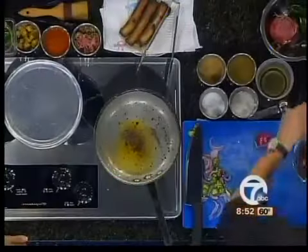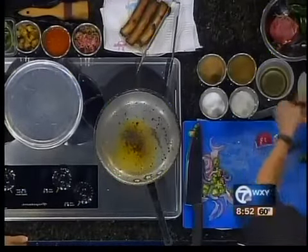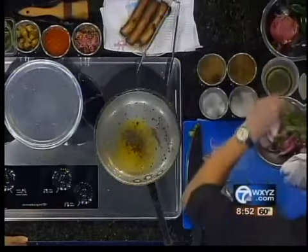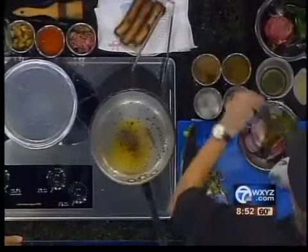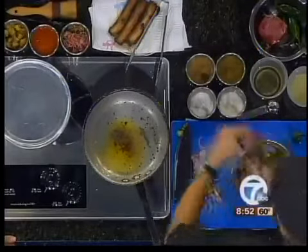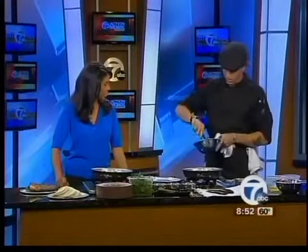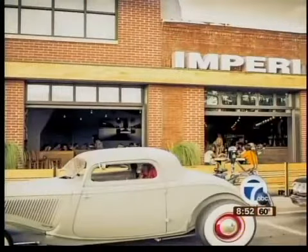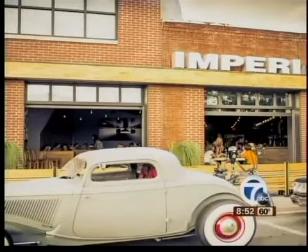To finish the relish, I'm adding just a little bit of lime juice, a little bit of vinegar, a pinch of cumin, a pinch of coriander, sugar, and salt, then just take your tongs and give it a good toss. Imperial is located basically on the corner of Nine Mile and Woodward — you can't miss it; there's a big sign that says Imperial.